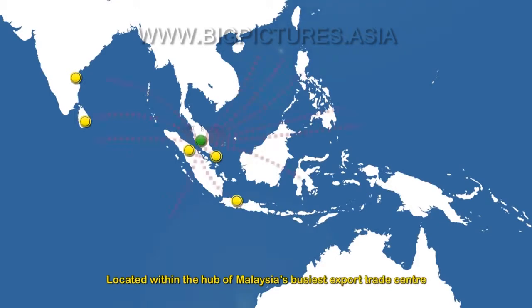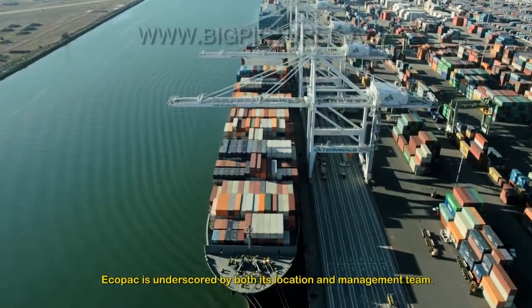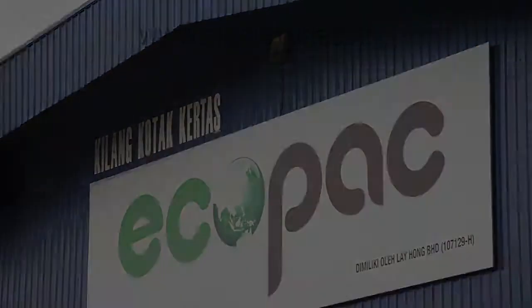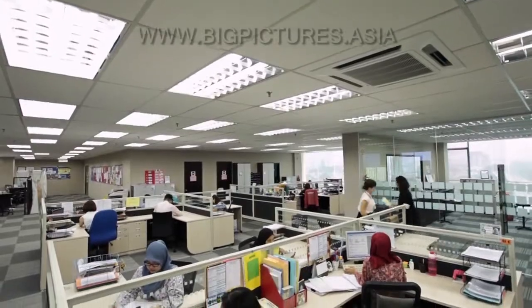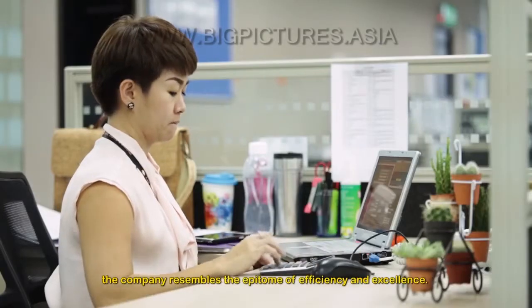Located within the hub of Malaysia's BCS Export Trade Center, Port Klang, Ecopack is underscored by both its location and management team. Ecopack's management team is one of the pioneers with more than 20 years of experience in paper pulp technology. The company resembles the epitome of efficiency and excellence.